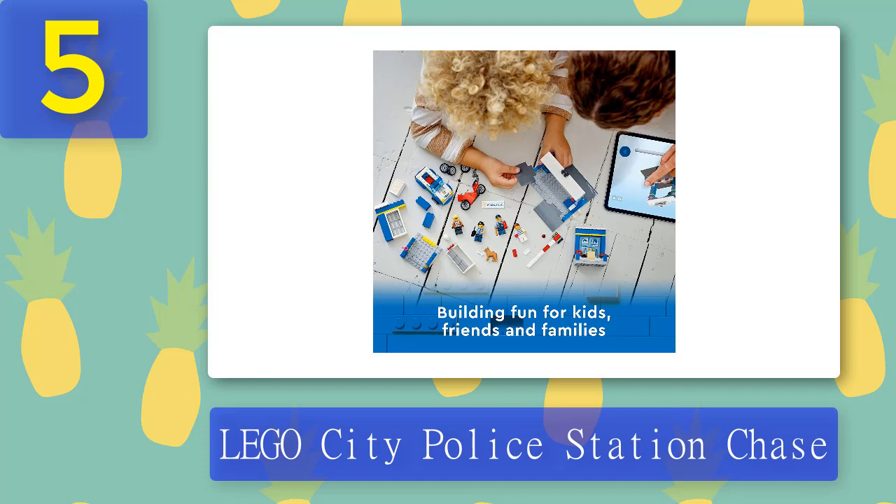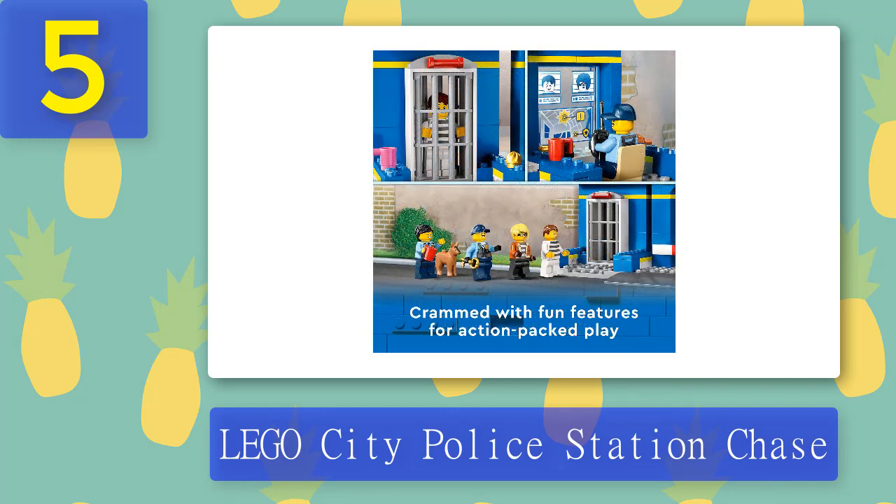For open-ended imaginative role play based on everyday heroes and real-life events. The finished model measures over 4.5 in high, 10 in wide, and 4.5 in deep, and will make a cool birthday, holiday, or any day gift for kids aged four and up.